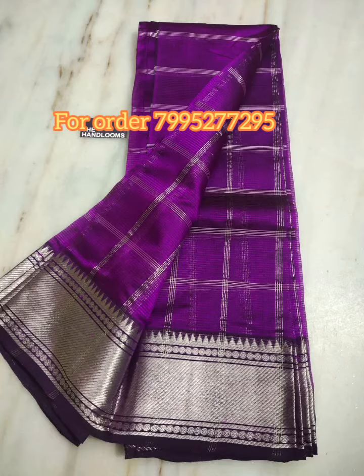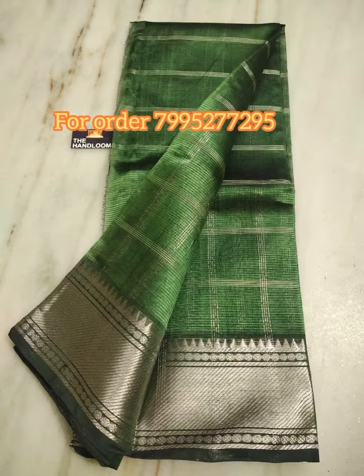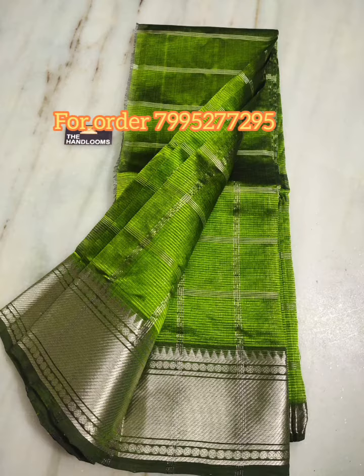Hello, welcome back to Danna Collection. This collection is pure, with big cheques and with silver borders. There are self-colors and contrast colors. There are running colors and blouses in self-colors.